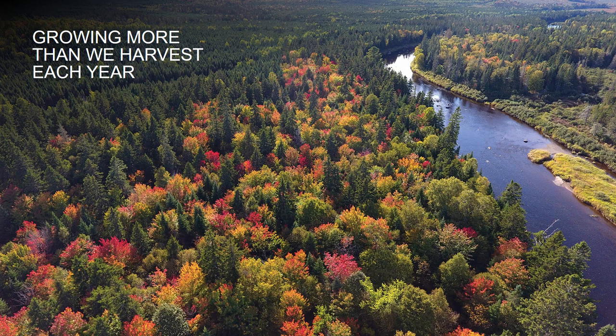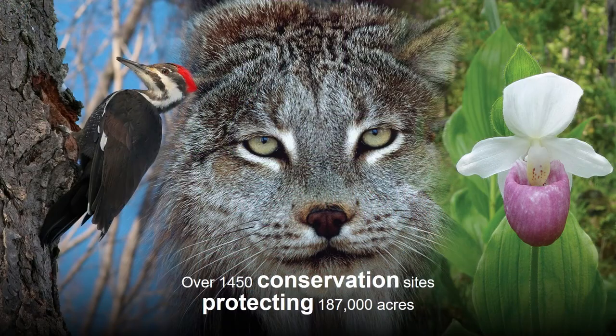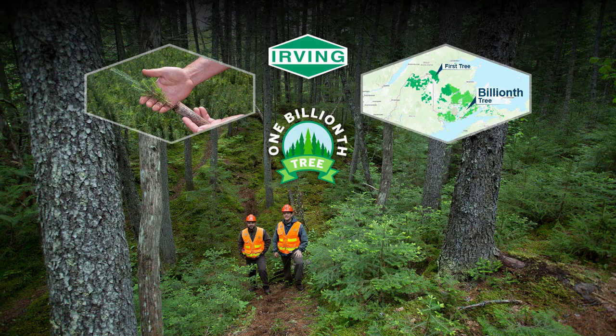Our sustainability story goes beyond the research and the technology we showed you here today. We've been in business for over 130 years, and we grow more wood than we harvest, to ensure that we will be here for another 130 and beyond. Our unique areas program is award-winning, protecting rare plants, wetlands, habitats, and the biodiversity that is so important to our ecosystem. We planted our first tree over 60 years ago, and this month we'll be planting our one billionth tree, deepening our strong roots and helping grow a sustainable future.